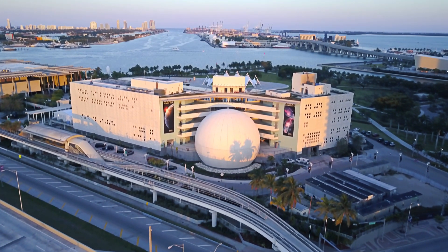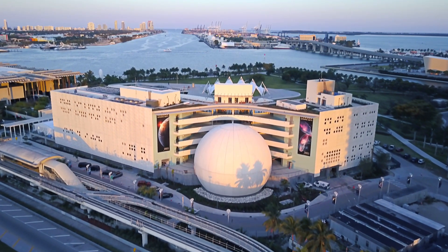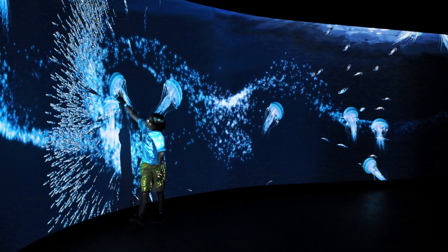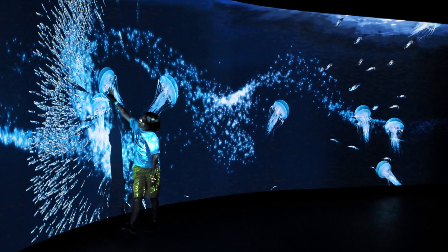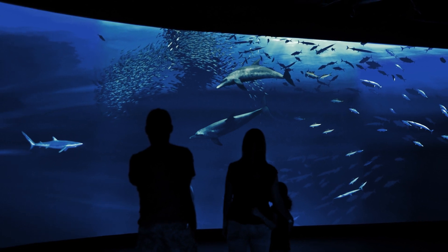The groundbreaking Frost Science Museum, situated in Miami, Florida, wanted just that — an experience that immersed their visitors, sparking interest in science by letting them explore the natural phenomena of their immediate environment.